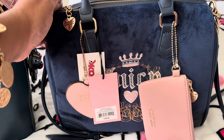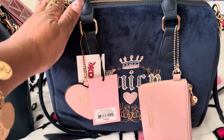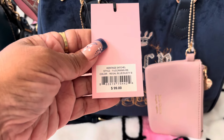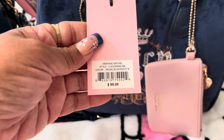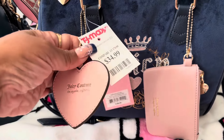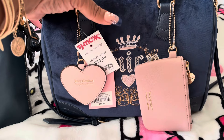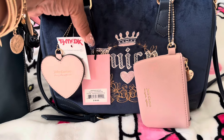Good morning everyone, happy Saturday! I wanted to show y'all this bag that I got from TJ Maxx yesterday when me and my daughter were in the store. This is the Heritage Satchel in regal blue dusty, and it was $34.99. I had actually gotten this bag and put it back, then called up there and luckily it was still in the front of the store and they saved it for me.